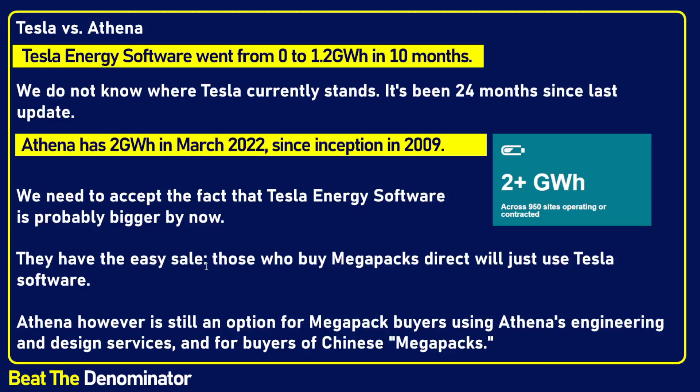It's understandable. Tesla has a very easy sell — they deal directly with people ordering Megapacks on their websites. Plus, a lot of utilities who buy Megapacks probably have their own engineering teams that can directly design those things and don't really need a STEM service to design them.